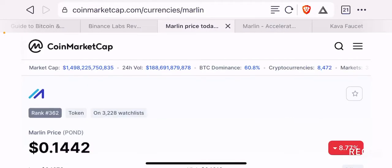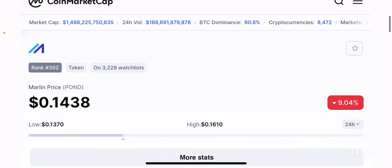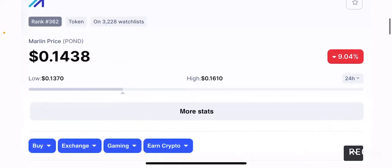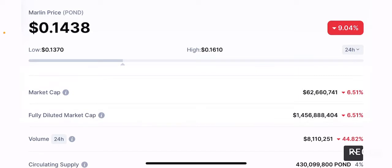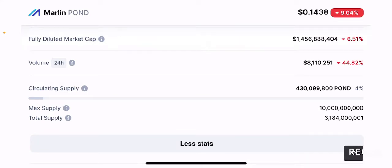When I looked at CoinMarketCap, I was really surprised that this project is ranked only 362nd based on market cap. It's currently trading at 14 cents per token and recently had a dip of 9.04% in the past 24 hours. The market cap is relatively low at 662 million dollars. The maximum supply is 10 billion tokens, with a total supply of 3.184 billion tokens and a current circulating supply of about 430 million tokens — which is about 4% of the maximum supply.